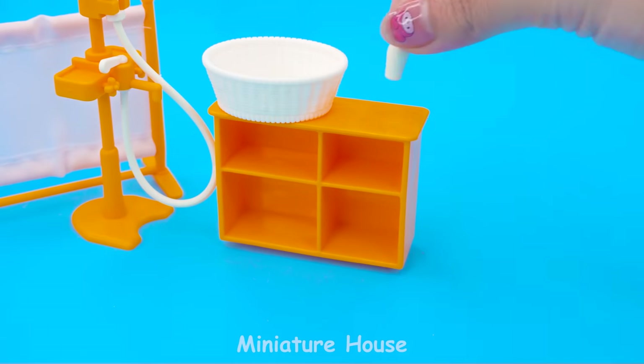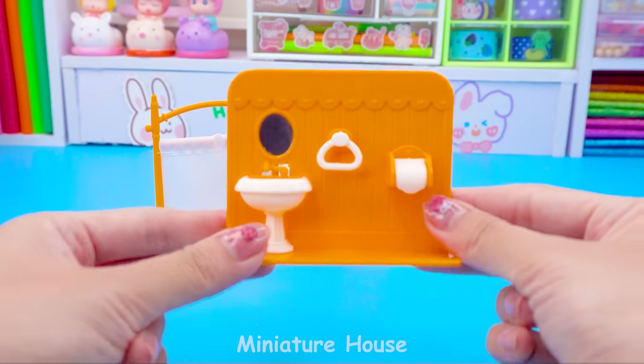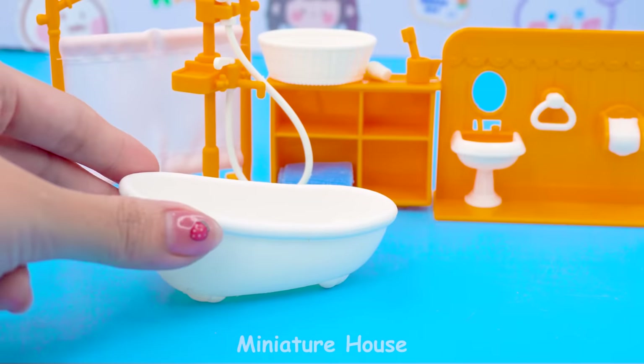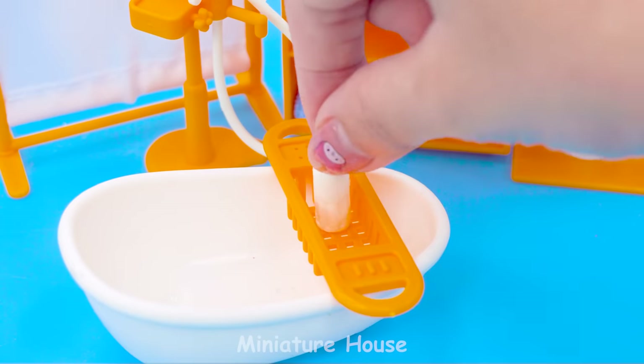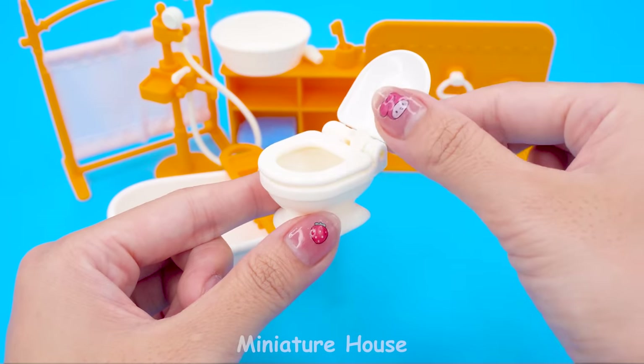Cabinets. Basins. Toothpaste. Cuffs and brushes. Towel. Wow! Wash basin with mirror. Bathtub. Shelves for clothes. Shower gel. Bath brushes. This toilet is so cute.